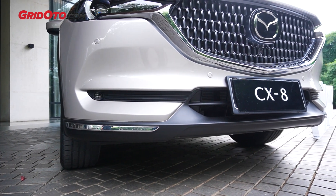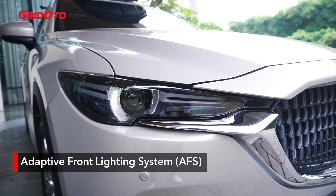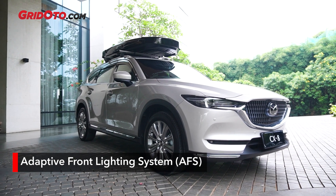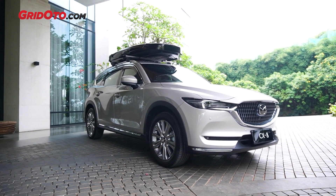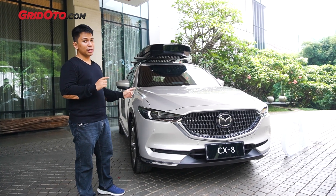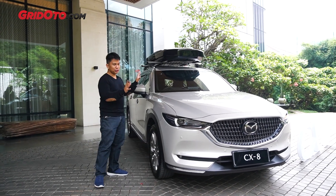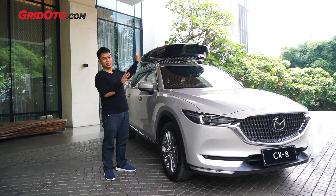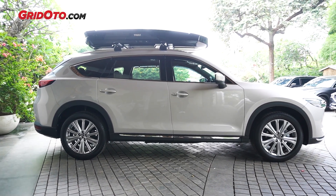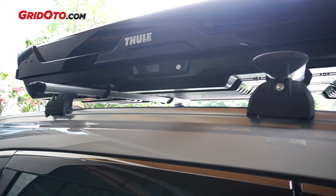Dan juga di lampu depannya itu sudah lampu LED dengan adaptive lighting system. Jadi, dia sudah bisa mengadaptasi ketika ada traffic. Misalnya, dari arah berlawanan, dia akan mengatur sendiri sorot lampunya. Oh ya, perlu disebutkan mobil ini punya roof box. Ini roof box ini tambahan aja. Tapi, dia sudah ada roof rail yang berfungsi untuk memasang roof box ini. Jadi, sudah oke banget. (The front lights are already LED with adaptive lighting system. So, it can already adapt when there is traffic — for example, from the opposite direction, it will automatically adjust its beam. Also worth mentioning, this car has a roof box. The roof box is just an add-on, but it already has a roof rail for mounting it. So, it's great.)